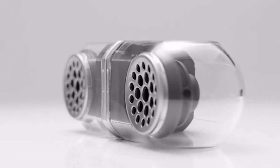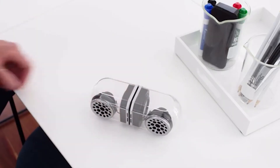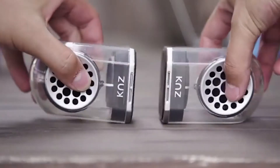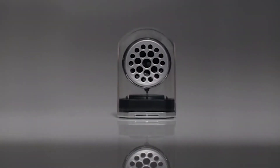The magnetic base allows you to attach the Go Duo speakers to each other or place them on any metal surface. Go Duo is waterproof and shock resistant, plus comes with a protective case which allows you to carry them comfortably and easily. The speakers can be pre-ordered for $79.